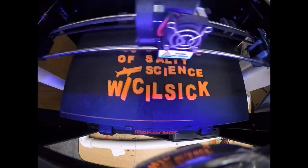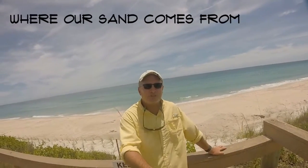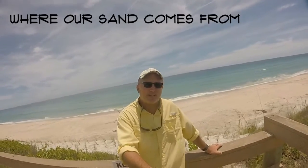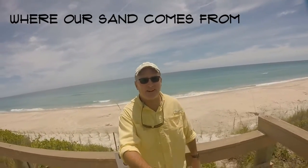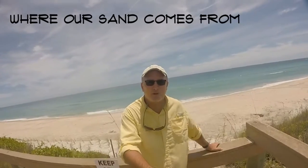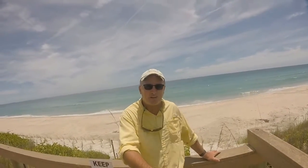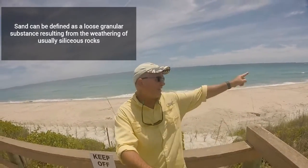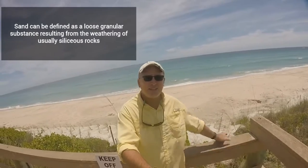Hey everyone, welcome to another episode. I want to talk about sand — specifically where sand comes from. Right now I'm at the Barrier Island Sanctuary, part of the EEL Program — Environmentally Endangered Lands Program — of Brevard County. I'm about two miles north of Sebastian, and if you look behind me, you can see lots of sand.